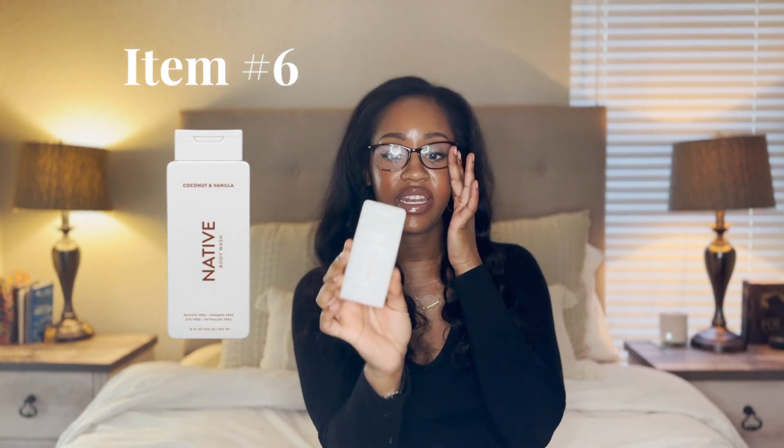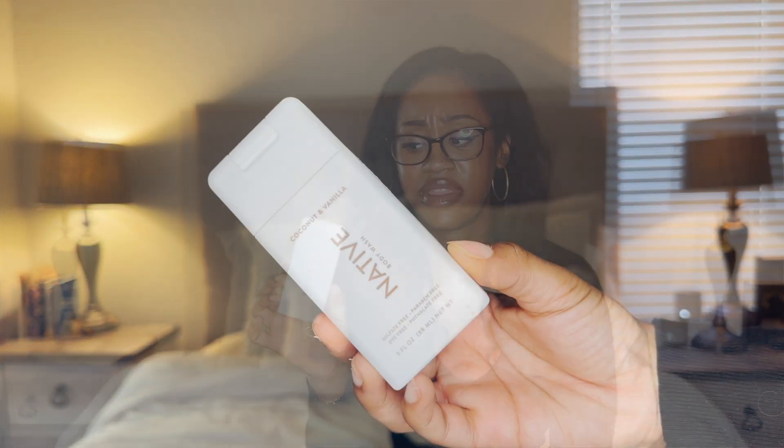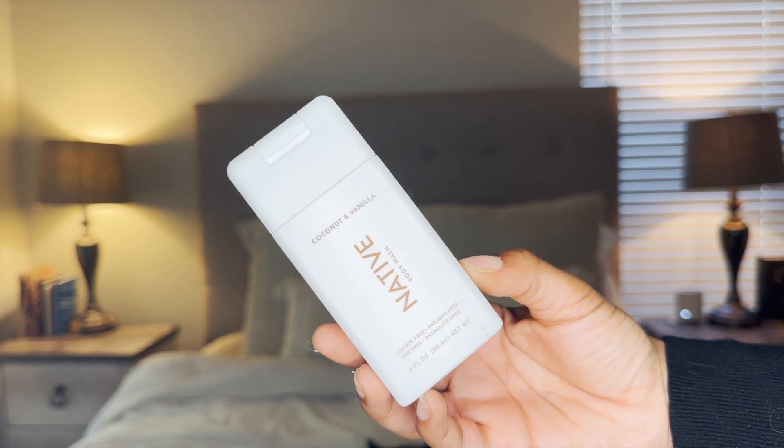Next I have the Native Body Wash in coconut vanilla — the only one that comes in the smaller size, which happens to be my favorite. I love to use this at nighttime as my third and final cleanse before using Baby Dove for my lady bits. This leaves my skin smelling like coconut and vanilla, which I really enjoy. I believe it's $2.39 for a small three-fluid-ounce bottle, and I'm able to use it for about 10 to 12 days using it once at night. I don't have to take a big version of this.